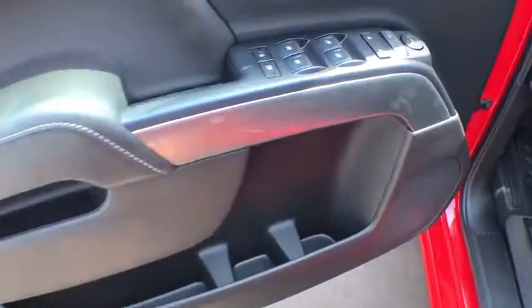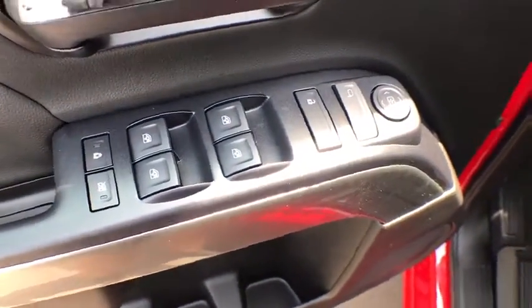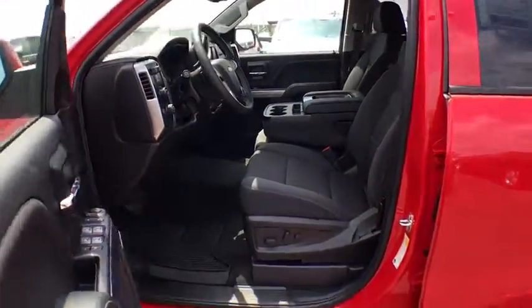Trip computer, heated front driver and passenger seats, remote keyless entry, tachometer, HD radio, dual zone climate control, overhead console.